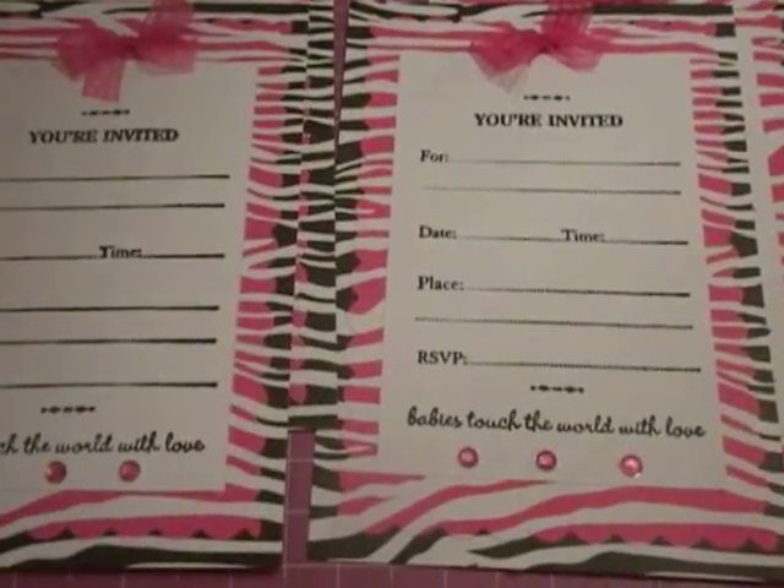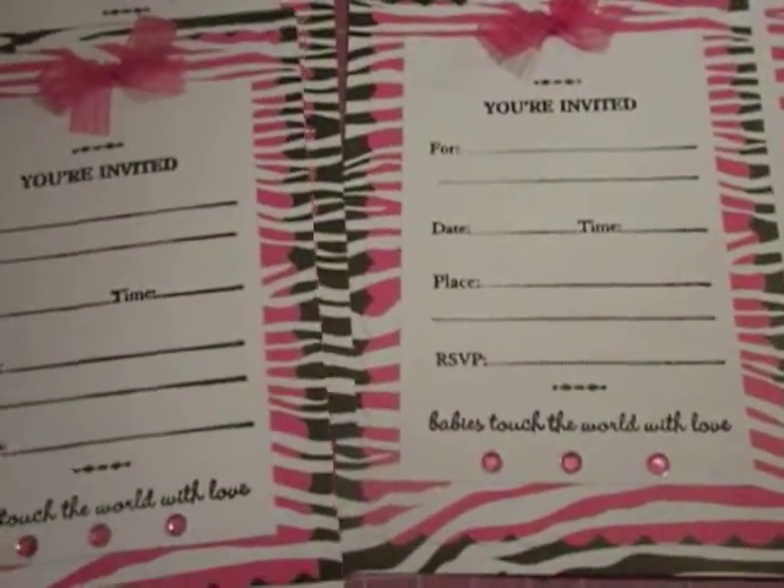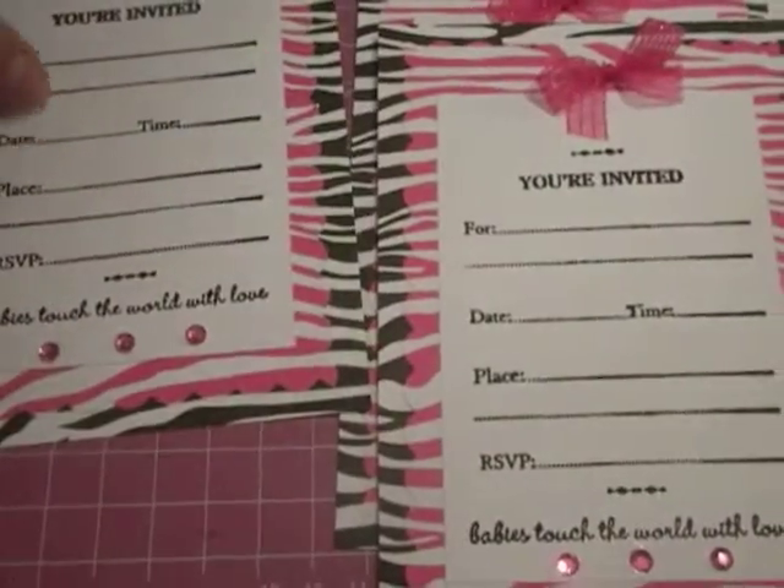I have to do 60 of these, so I try to keep it as simple but still very cute, because 60 is just really time consuming for something really tedious. But yep, this is what it looks like.